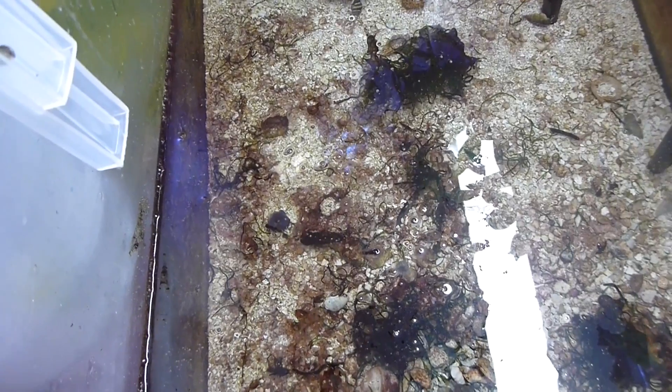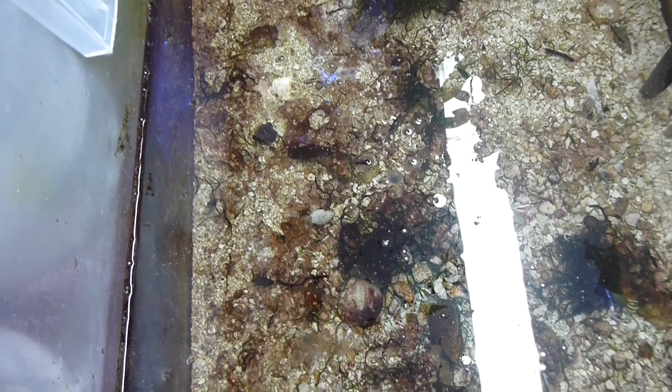We got some jellyfish happening and I know what they look like. I looked online and got an idea of what they are, but if you guys know for sure you can leave it in the comments because they just showed up out of nowhere.